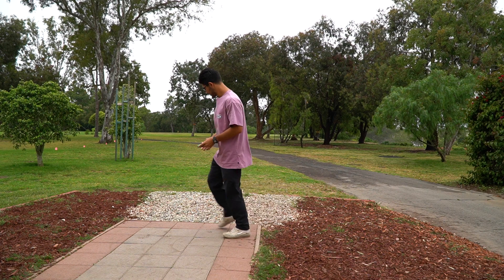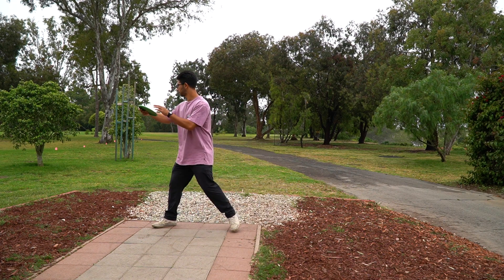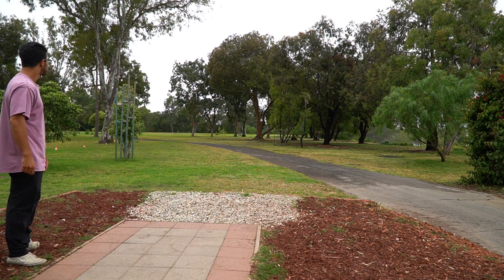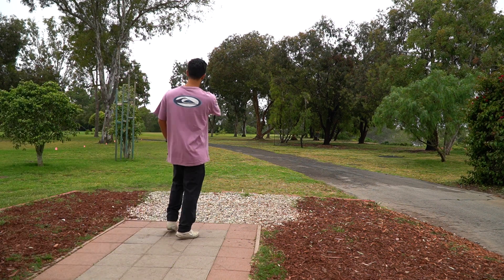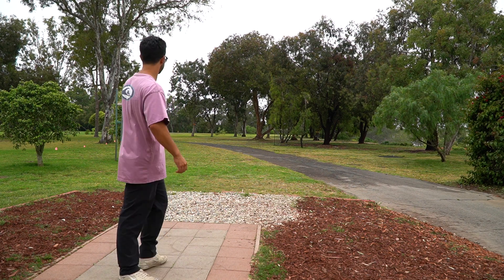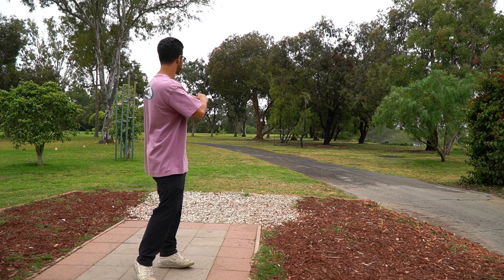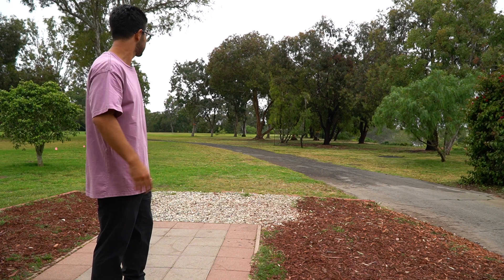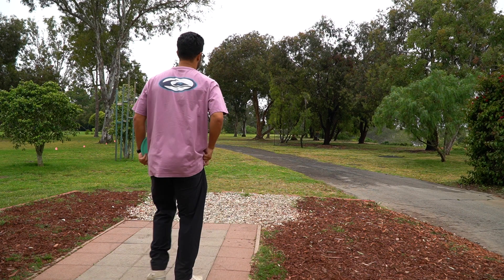Now we're going to try a little standstill backhand. I threw it pretty good. I probably should have taken it a little bit wider because it hit a tree coming through and kind of skipped down the hill there. So that just shows that when taking that backhand line, you're not just fading at the basket the whole time — it kind of lowers your percentages. We'll try the skip shot too, see how that is.